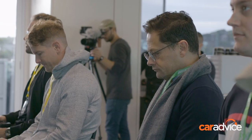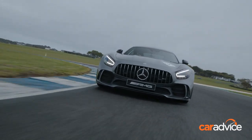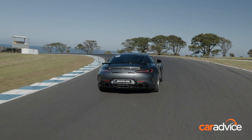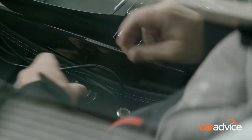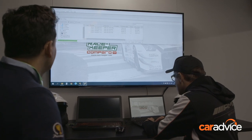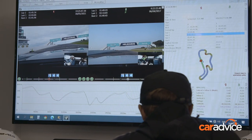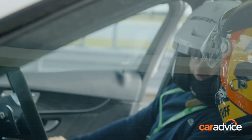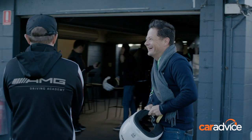This is where we put everything we learned into practice — hot lapping Phillip Island in AMG GTRs, the fastest car that AMG makes. There's a handful of drive sessions and in between each, my on-track performance is analysed to help me improve. For every lap there is an instructor beside you — past, present and future motorsport stars — there to help me get the most from the day.